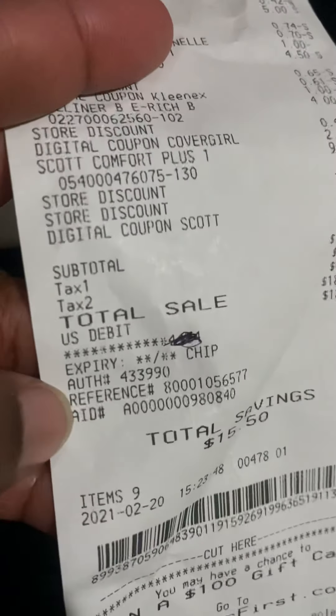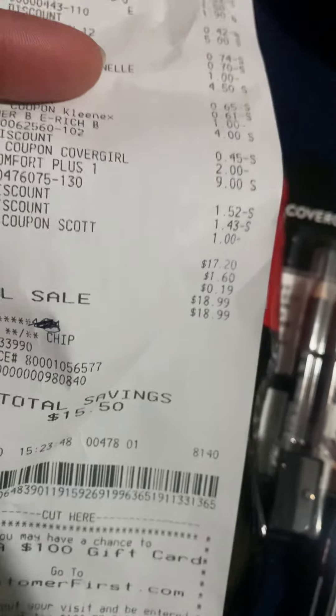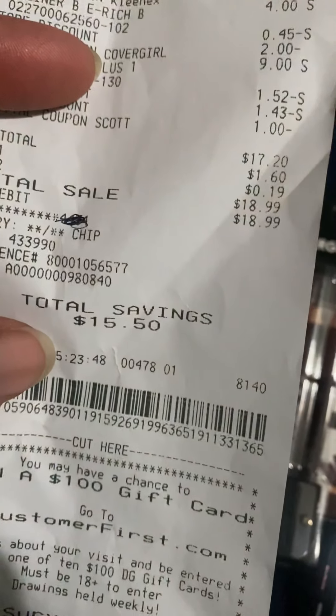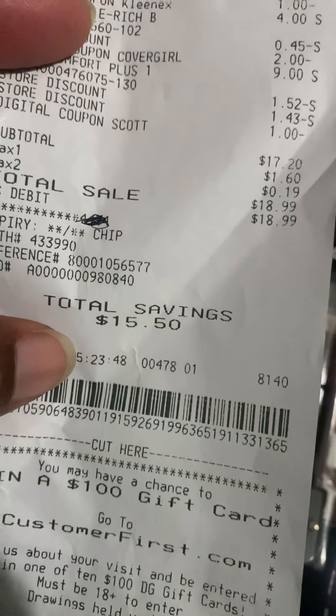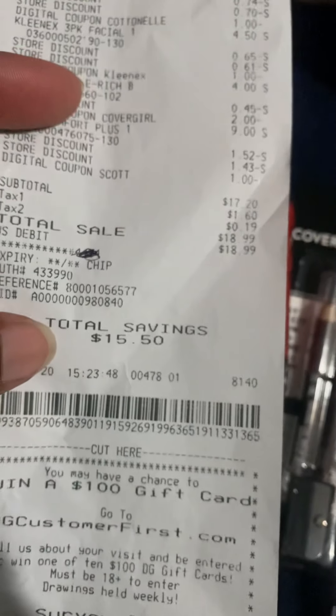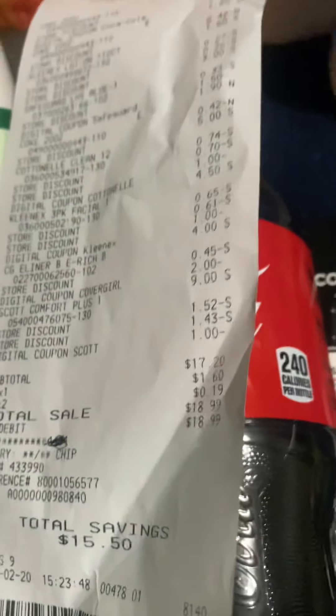How many items? Nine items. Subtotal $17.02, and $18.99 total. I saved $15.50 — so this was a transaction that was like $30 something, and I paid under $20 for it.